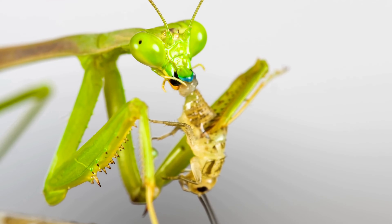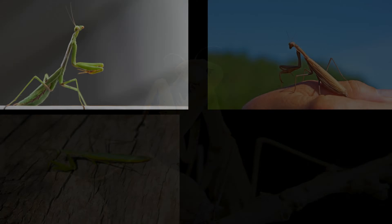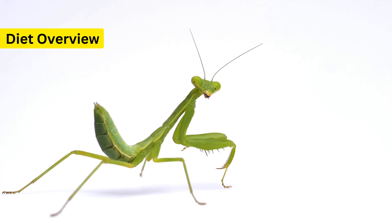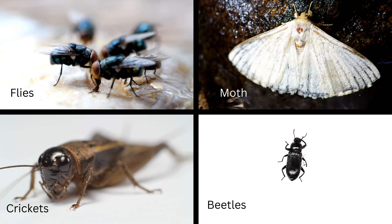When it comes to diet, praying mantises have a palate that might surprise you. These insects are not picky eaters and their choice of food can be quite diverse depending on their size, species, and where they live. Generally, the diet of a praying mantis includes a variety of insects — from flies to moths, crickets to beetles. These critters are the go-to meals for mantises.